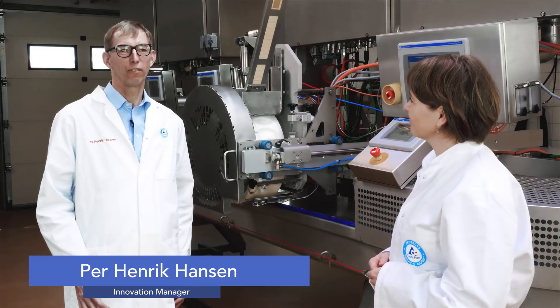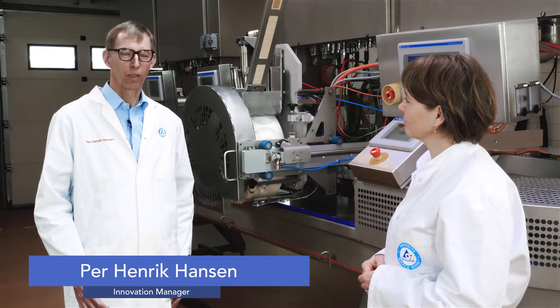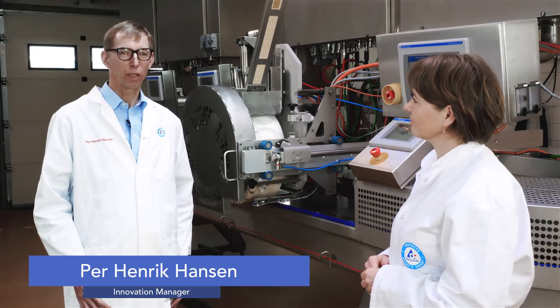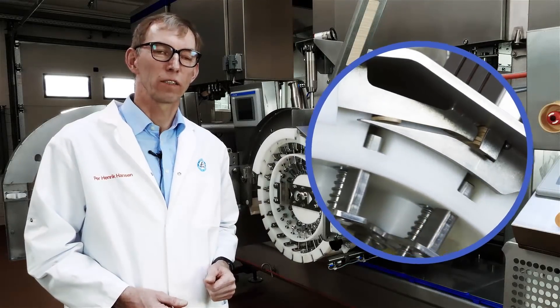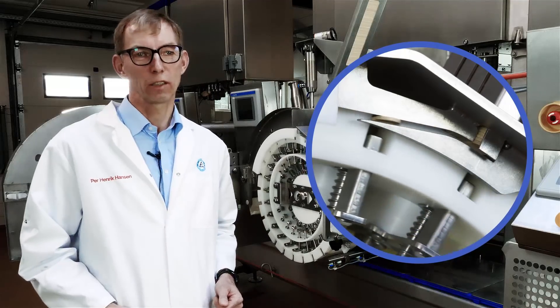Together, the team invented a vertical rotating wheel with a cavity system, combined with a clever stick placement function. This ensures accurate stick positioning and eliminates the risk of stick breakage or splintering.